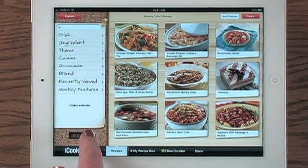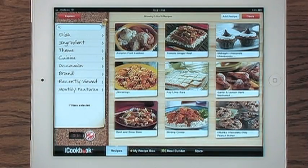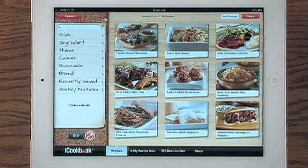Feeling adventurous? Stir it up and let iCookbook randomly choose nine great recipes. Once you find the perfect recipe, iCookbook gives you many options.